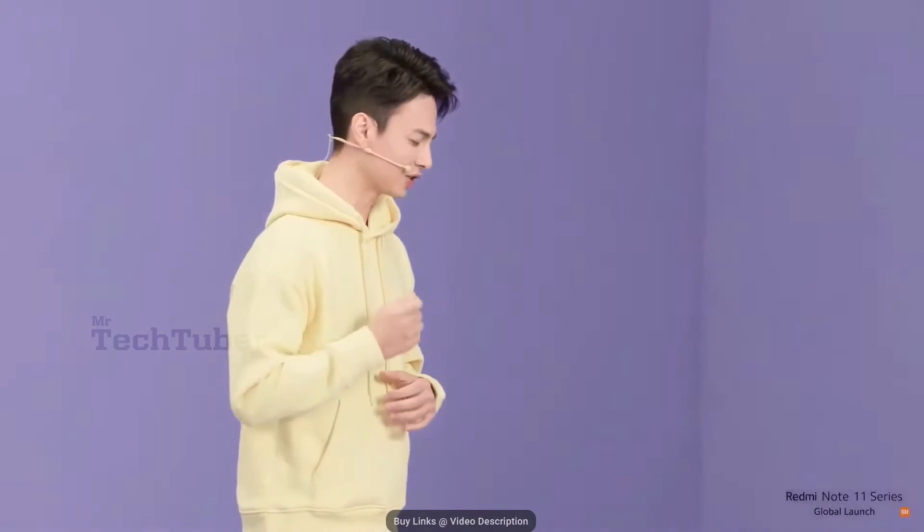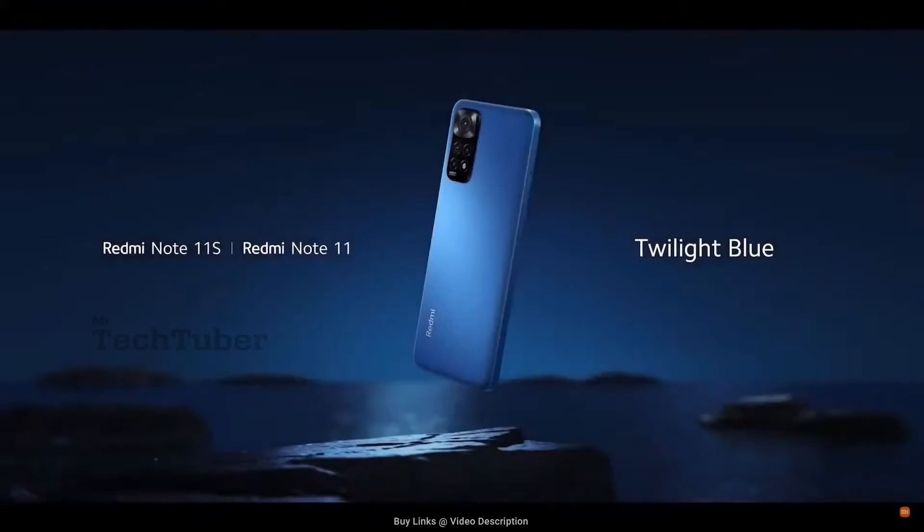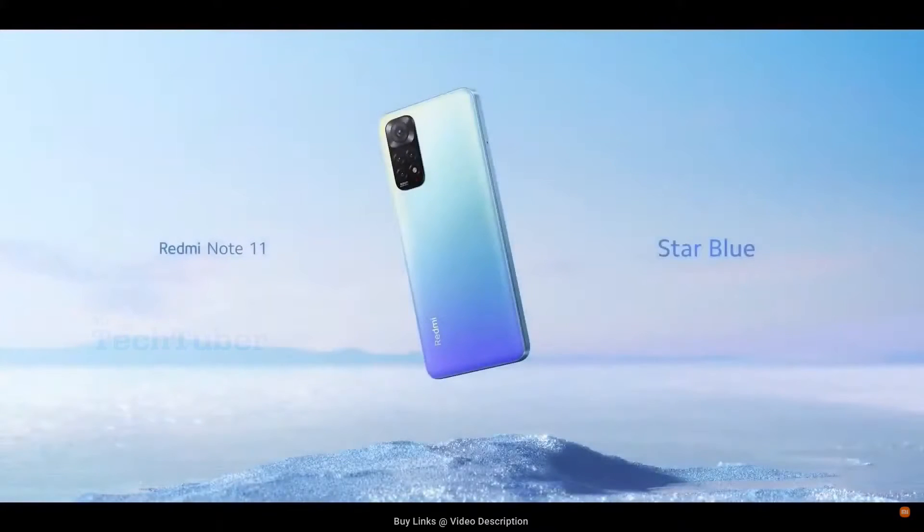But nothing really catches the eye more than color. Redmi Note 11S and 11 will both come in the clean and classic graphite gray, as well as the sleek twilight blue. Exclusive to Redmi Note 11S is a gorgeous pearl white, while Redmi Note 11 has the brilliant star blue.